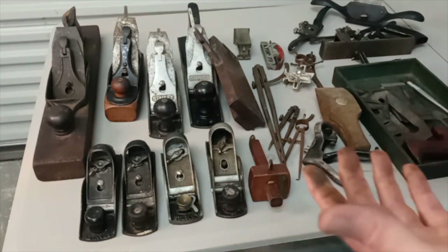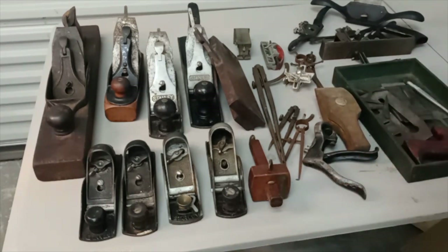Anyway, that's what has derailed me today — getting these tools, taking a look at them, and going to start cleaning them up. I'm really like a kid on Christmas Day here. So let me know what you think. Take care. God bless.